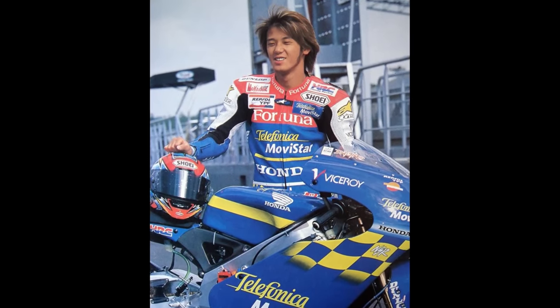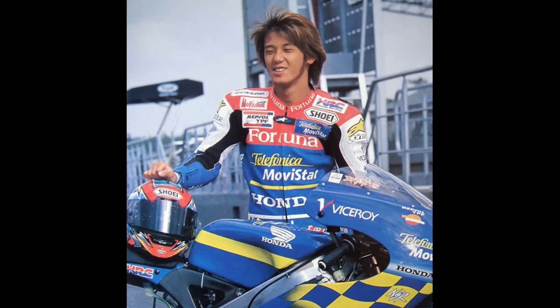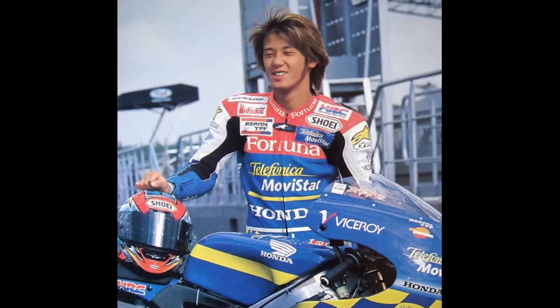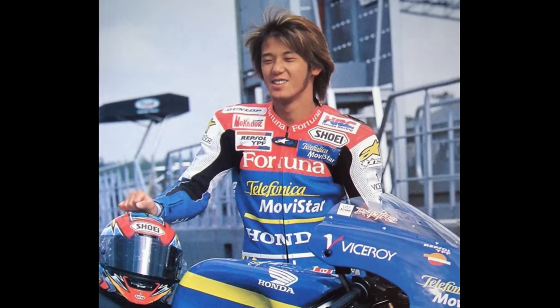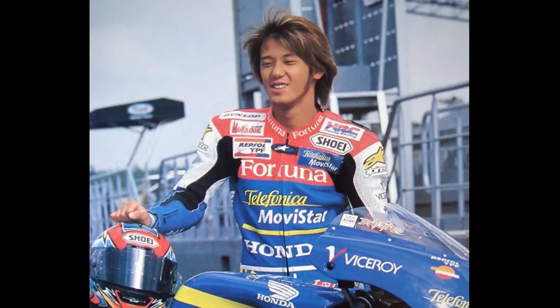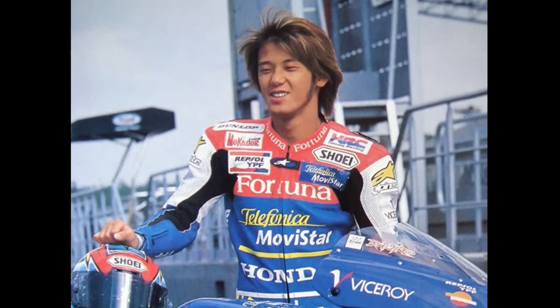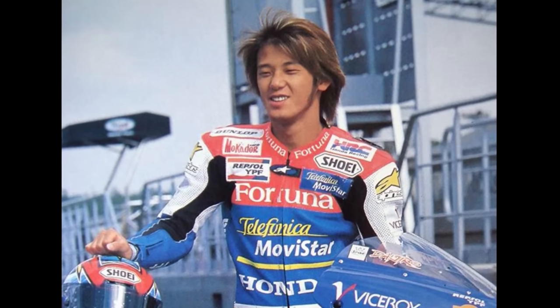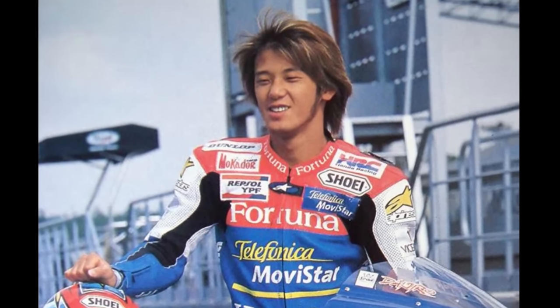Daijiro Kato was a Grand Prix motorbike racer who died after a crash in the first race of the 2003 Japanese Motorcycle Grand Prix. He was moving at around 125 miles per hour when he lost control of his bike and collided with a wall, resulting in severe head, neck and chest injuries. He was in a coma for two weeks until he died from brainstem infarction.